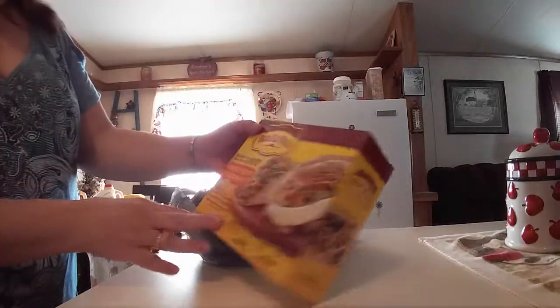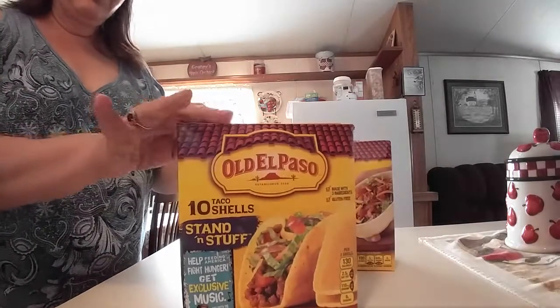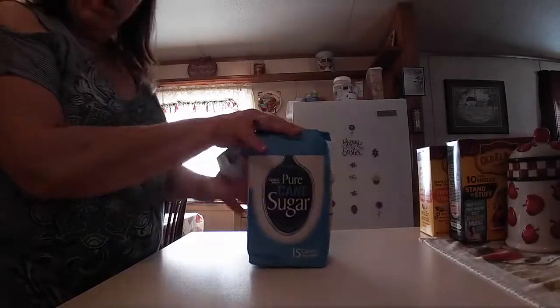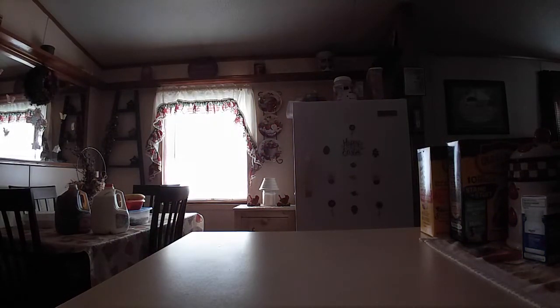I got the Old El Paso hard and soft taco dinner kit, and then I got the extra 10 shells. The stand and stuff — the five pound bag of sugar is now four pounds. I got a 24-count of the anti-diarrhea, a six-pack of the grape flavored water, and a six-pack of the lemon flavored water.